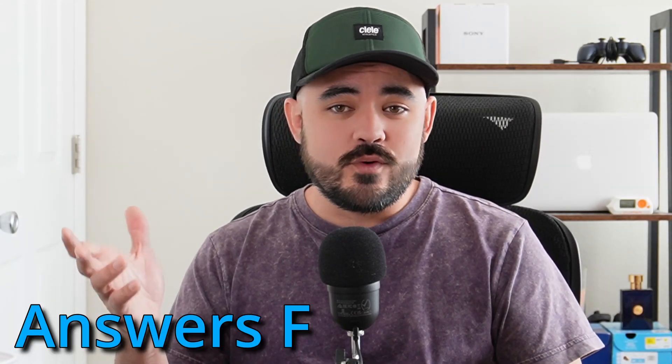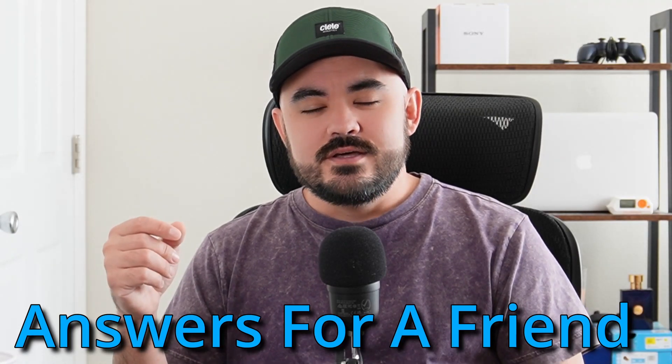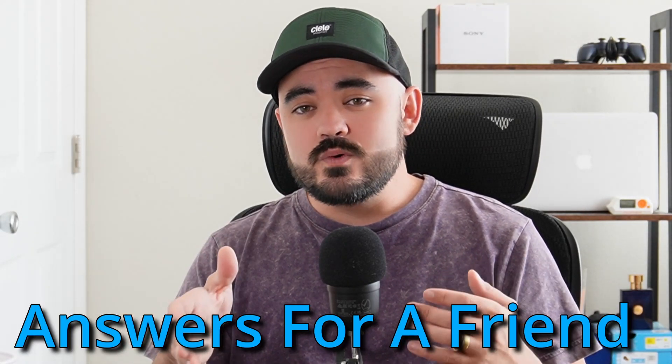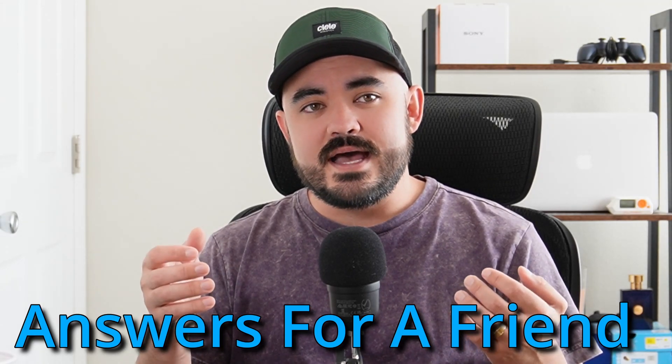Hey guys, thanks for watching the first video in a new series that I'm starting called Answers for a Friend, or AFAF. The idea with this series is that I will make answers to common questions that I get from friends that ask me things because they know that I work in IT. And if you have a similar experience, hopefully you can just share this link with them and it'll help give them an answer to their question.